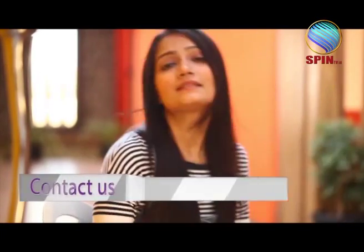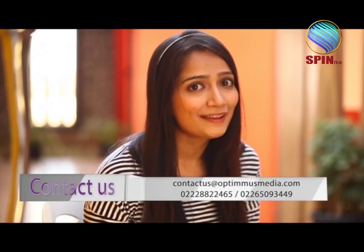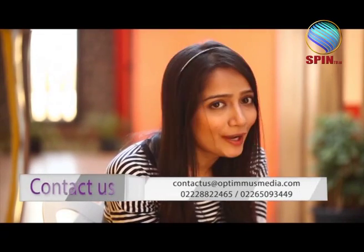If you have any plans, suggestions, or feedback related to Dream Home, you can contact us at the information given here. Next week I'll be right here with another dream home - till then, bye bye and take care.